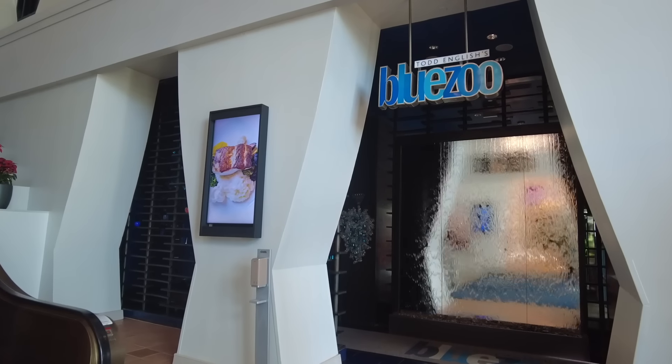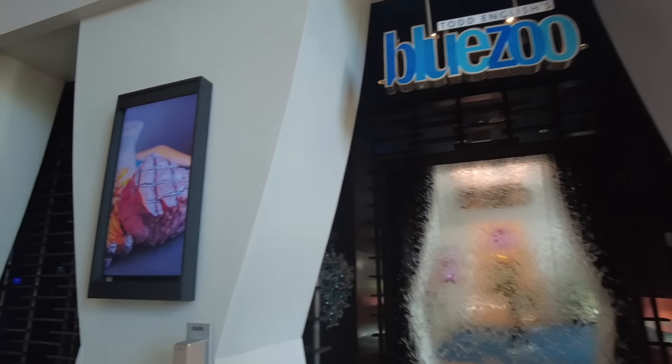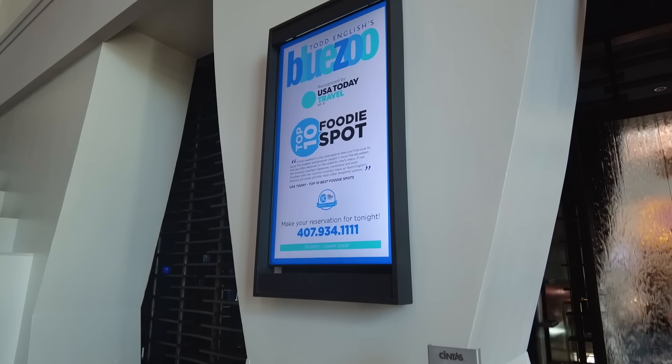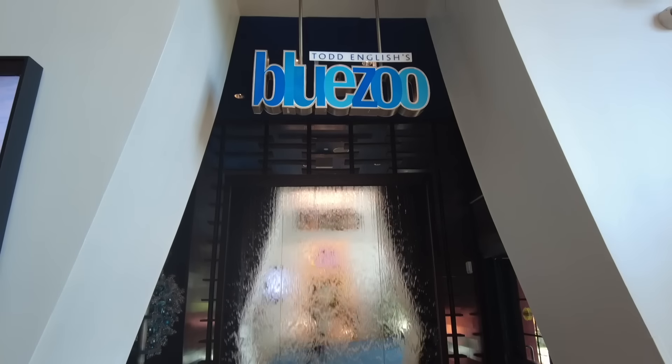There are some pretty amazing dining locations here at the Dolphin that you probably overlook when you're in Disney World. There are a couple of nicer restaurants, including Todd English's Blue Zoo — a restaurant that focuses primarily on seafood but has some steaks as well. It was opened by Todd English and is open for late lunch and dinner. It's heavily talked about and awarded as a best foodie spot.